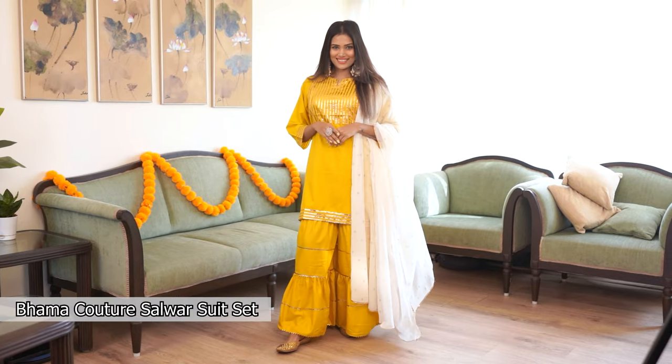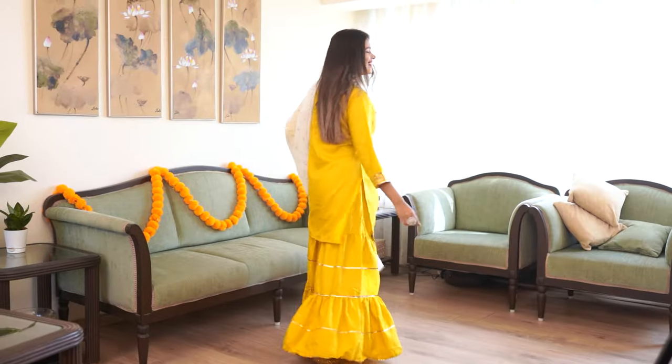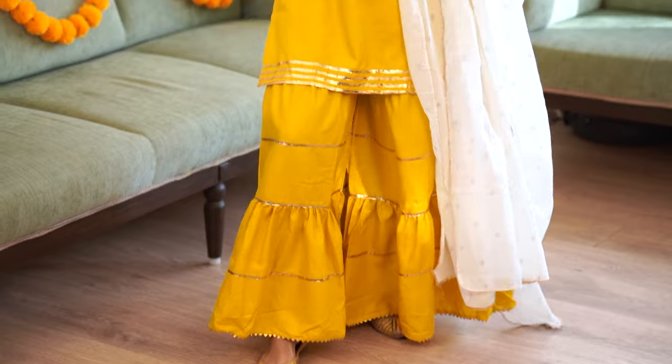The first outfit is this one which I'm wearing. It's a yellow salwar suit from Bahama Couture and it looks super vibrant and full of good vibes. I also love the golden detailing — it gives it a very rich look. This outfit can be worn for a haldi function or even for morning peras at a wedding. It was priced at 3999 and I got 76% off, getting it for just 949.